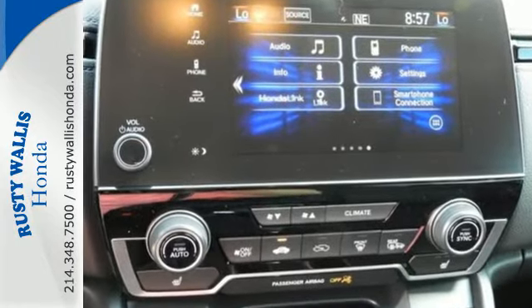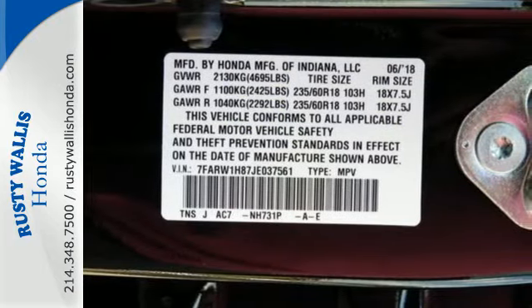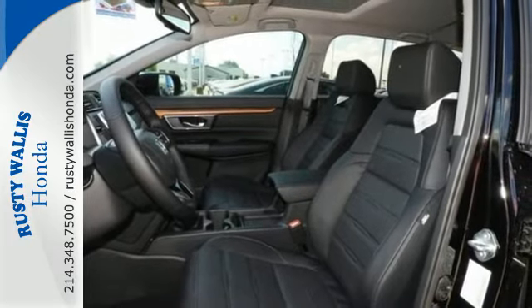The fold-down 60-40 split rear seat and cargo area tie-down anchors make it easy to fill it up. And you won't have to fill up with gas as often, thanks to the Eco Assist system and Econ button.